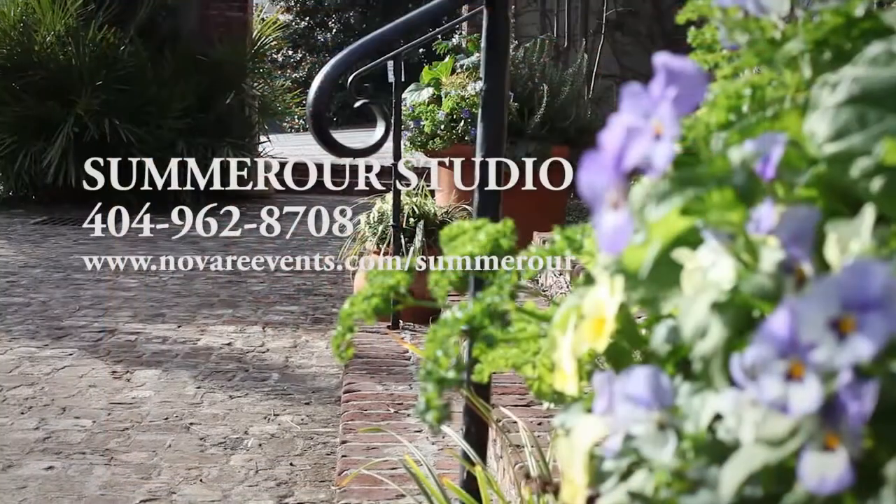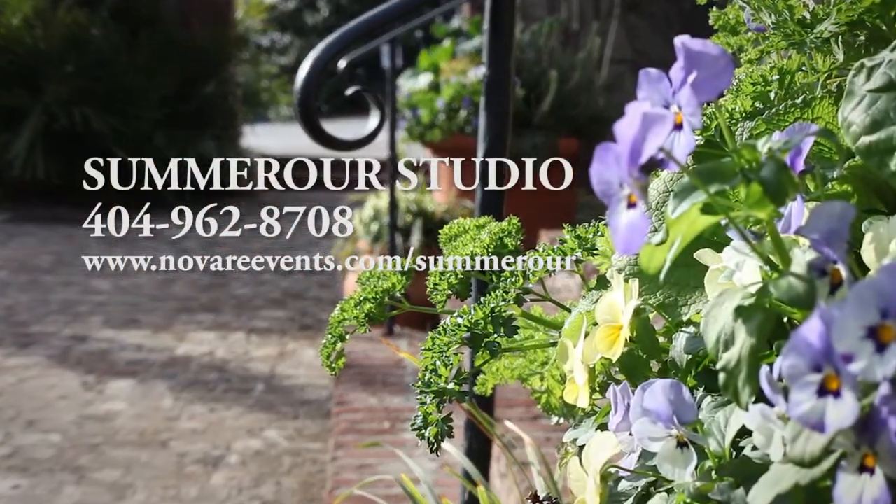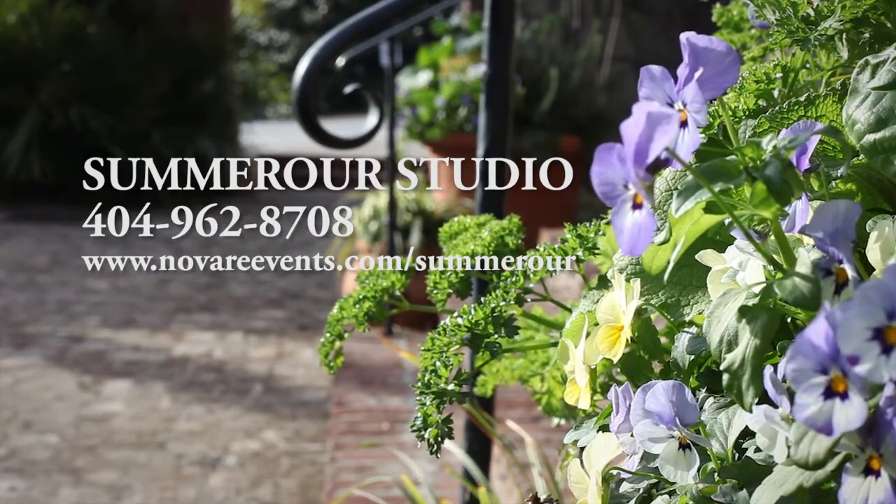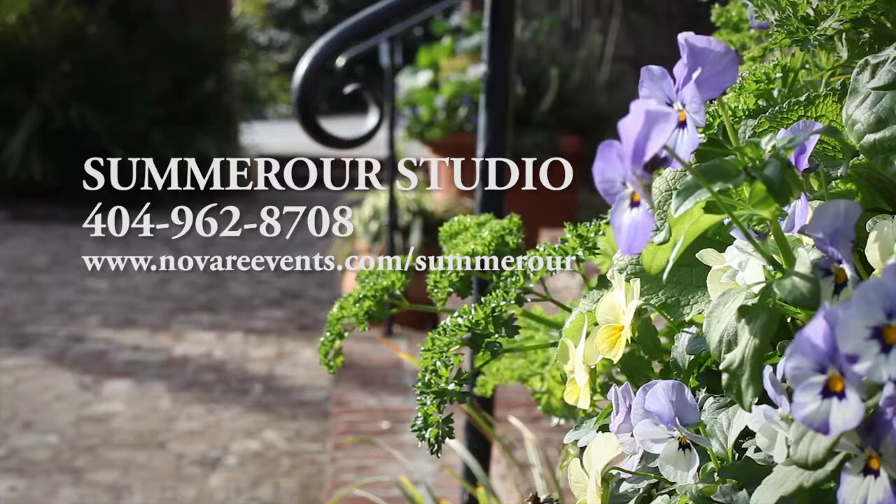Bring something different to your next event and treat your guests to the reimagined old world charm of Summer Hour Studio — a true hidden gem in the heart of the city.